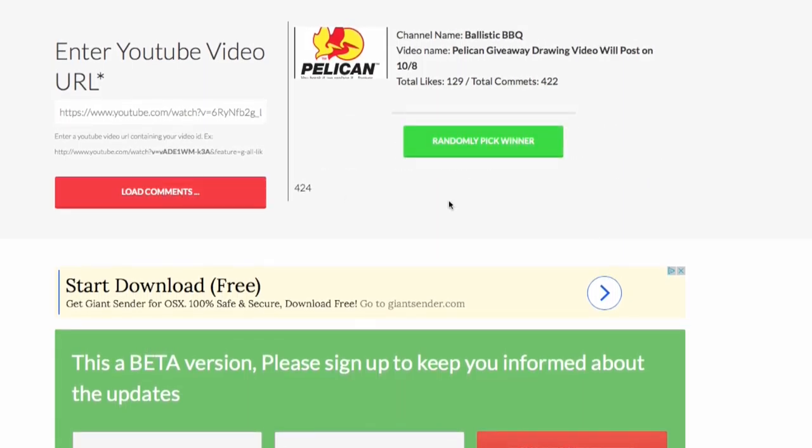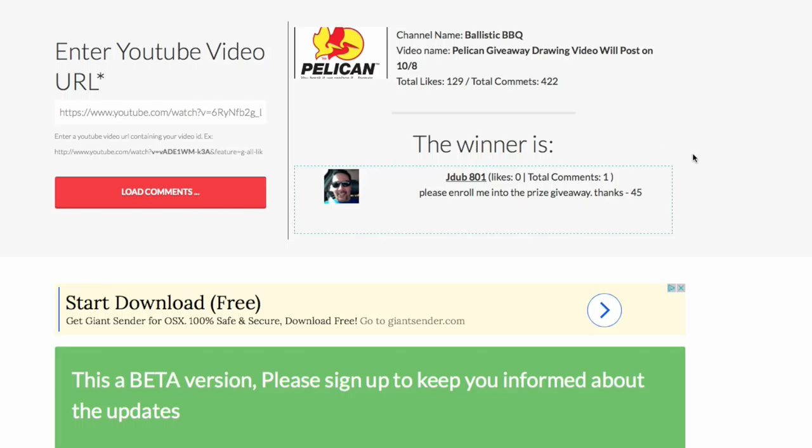And we will pick our third winner: j-dub 801! Congratulations, j-dub. You get whatever's left over of the three prize packages — whatever the first and second winner did not pick. But again, all three packages are insane, so congratulations.